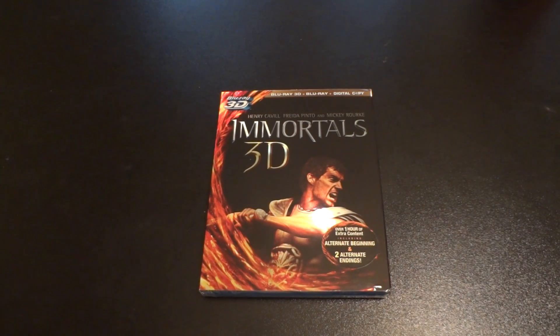I haven't seen this movie but I really wanted to pick it up since I have a 3D TV. This is one of the most anticipated movies of 2011. If you like Greek mythology movies, or if you like 300 or Clash of the Titans or anything like that, you might want to pick this up.